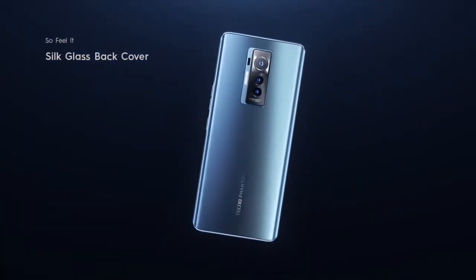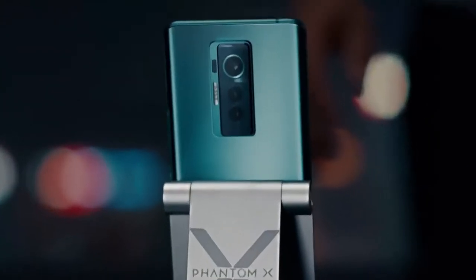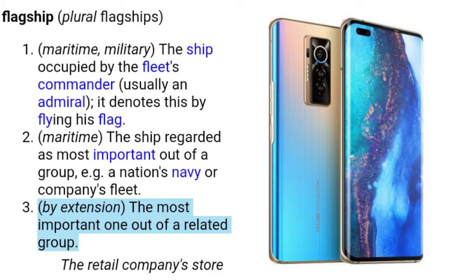But Tecno still comes around with the Phantom X, so this is literally a predecessor of the Phantom 9. Mind you, Tecno describes this as their elite flagship — a determined flagship making it superior among related models like the Spark and the Camon.